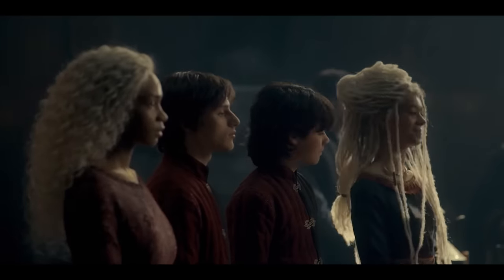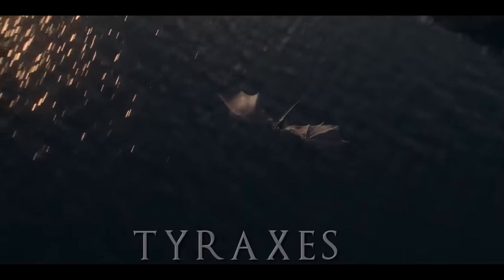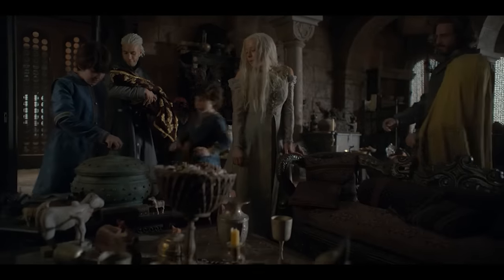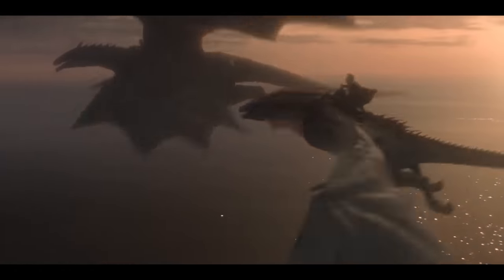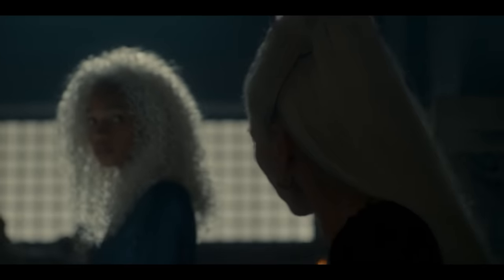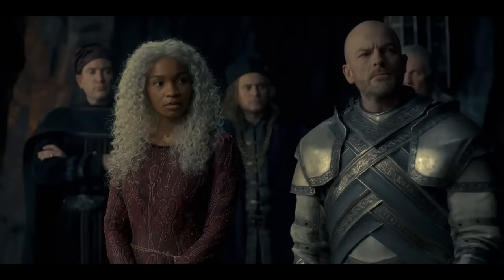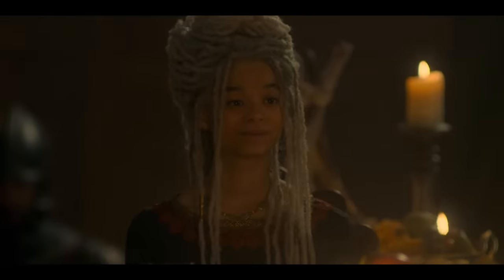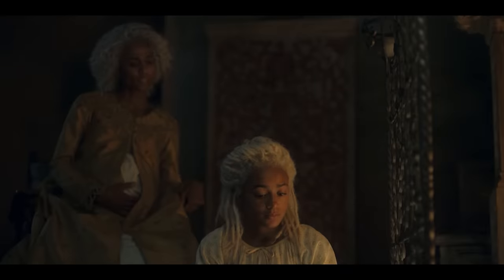Episode 10 reveals that Rhaenyra's third son Joffrey has also claimed a dragon called Tyraxes. Like his older brothers, Tyraxes's dragon egg was placed in Joffrey's crib, and Tyraxes should be slightly smaller than Vermax and Arrax. Baela Targaryen, Daemon and Laena's eldest daughter, rides Moondancer — though we've yet to see her, Moondancer's egg was placed in Baela's crib and she's a swift dragon with pale green scales. Unlike her older sister, Rhaena is still dragonless; a dragon egg was placed in her crib, but it never hatched.